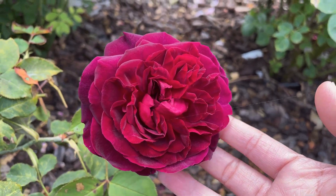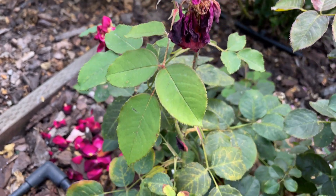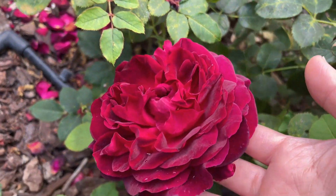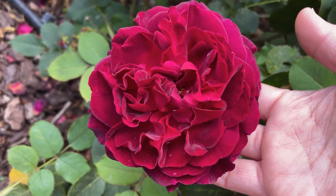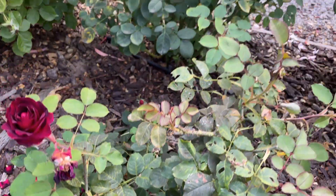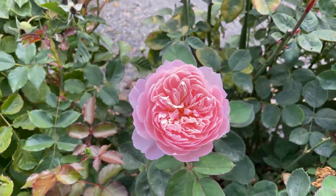Down over here I have Munstead Wood. It's got a few blooms on it — look at this, beautiful. Here's one more and here's one down here. Such a pretty David Austin rose. And then I'm looking right next to it — Arnwick rose right here.